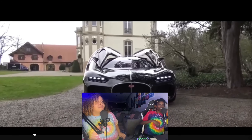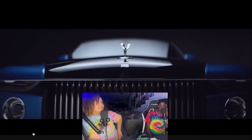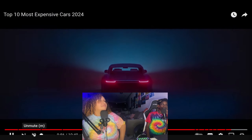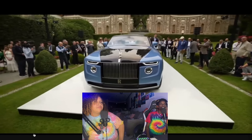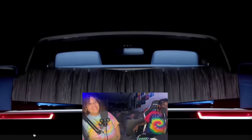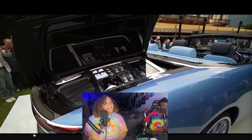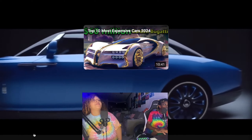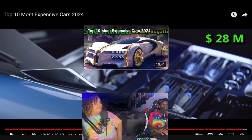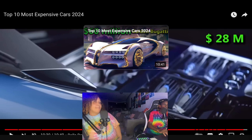Number one is the Rolls-Royce Boat Tail — a four-seater luxury coach-built creation, 5.8 meters long, with only three examples made. One reactor initially says they'd take it, then backtracks when they see the back of the car. The Boat Tail features a tailgate-style rear that opens up to reveal a wine and drinks service setup, complete with cups and an umbrella. The price is 28 million dollars.